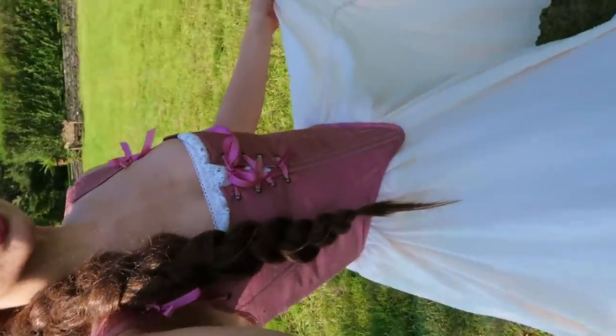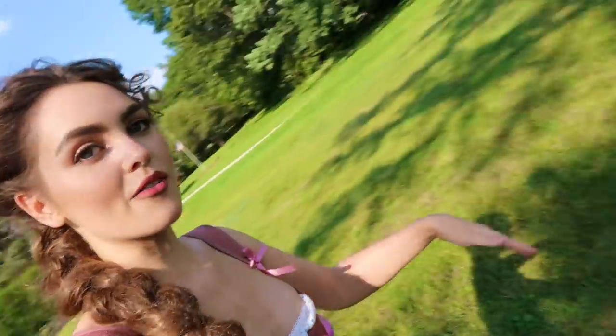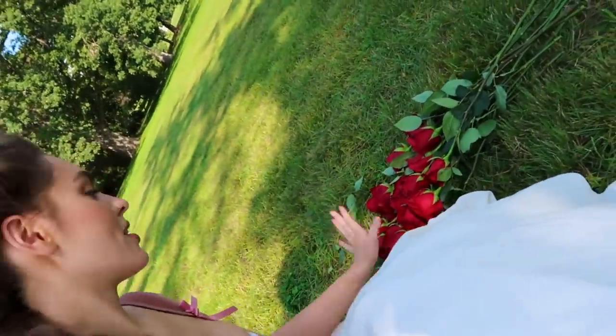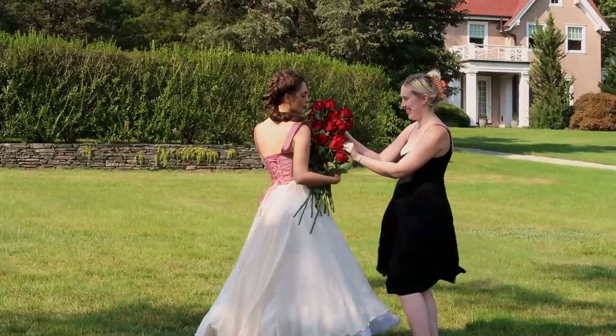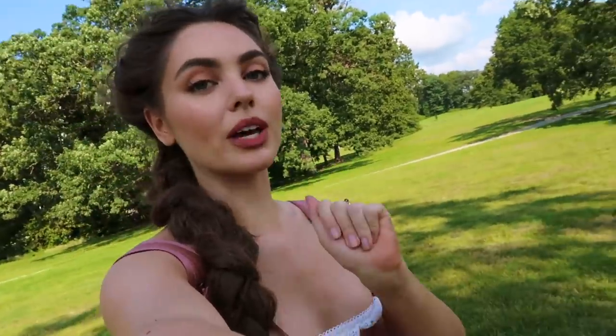We just did some shots in this gorgeous outfit by the koi pond — I'm obsessed. We have the roses from Rose Shire, which came in handy — they're still alive and looking gorgeous. Next we are going to ride some horses.